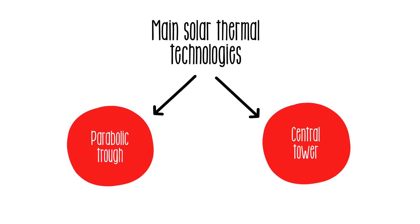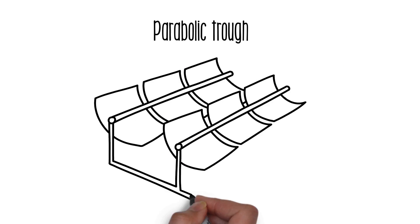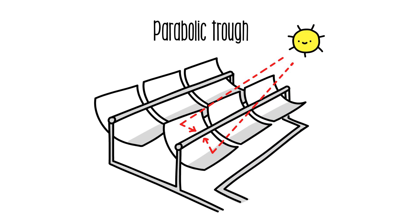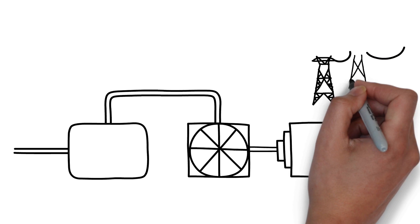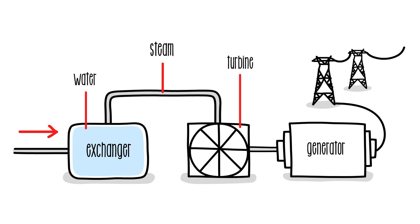There are several technologies to produce thermal energy. In parabolic trough technology, mirrors are used to reflect and concentrate solar radiation onto a pipe located in the focal line. Inside the tube, a thermal fluid is heated to nearly 400 degrees Celsius. Then, in an exchanger, it transfers its heat to the water stored there and transforms it into steam. The steam drives a turbine connected to a generator to produce electricity, then the steam is cooled down to start the process again.